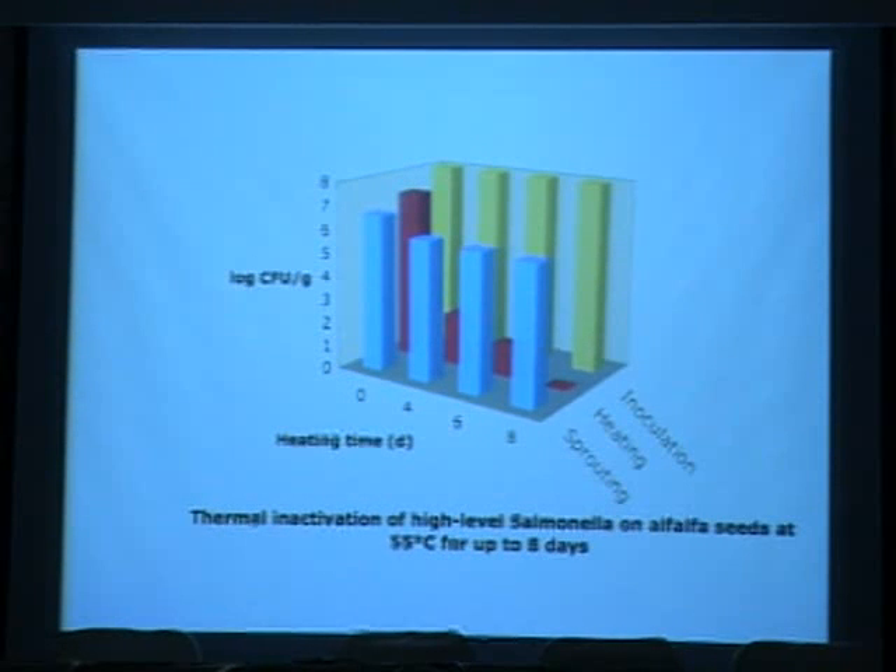We also tested salmonella, which is more heat-resistant. For high-level inoculation, we had to go to 8 days, and even then, despite being below detection, there was a quick resurgence of salmonella growth. Extended treatment periods past 8 days — up to 10 days — were required to get below the detection limit with no growth during sprouting. This method was found to be more effective than chlorine and also guaranteed the safety of sprouts afterward.